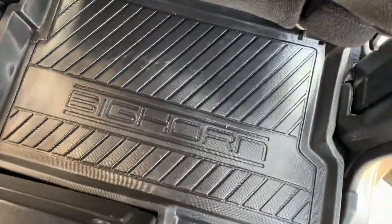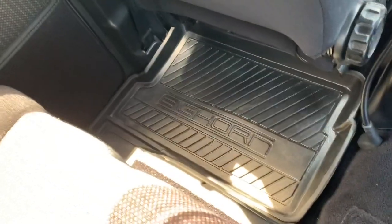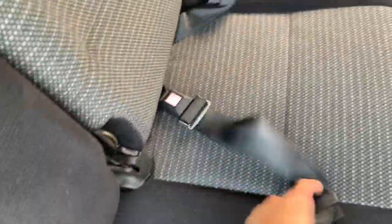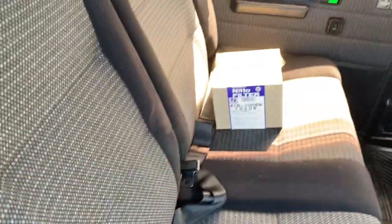Also got floor mats in the rear that are in good shape, and lap belts in the back.